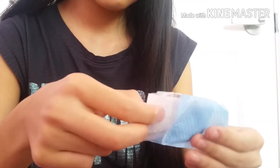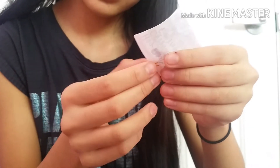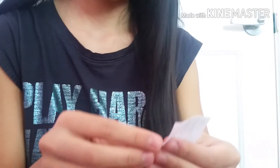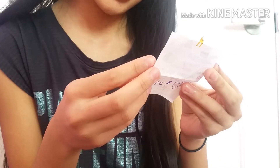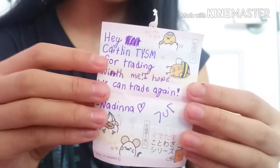It looks like there's a couple more items in the bag — I guess these are two notes. Let's just open this one first. Look at this — there's a very cute giraffe sticker at the bottom. It says, 'Hey Caitlin, thank you so much for trading with me. I hope we could trade again, Nadina.' Look at that face she put — that looks so cute. Thank you so much for the note.